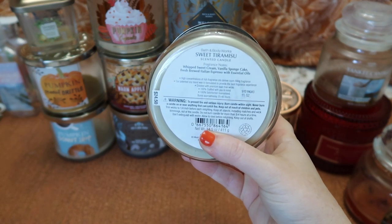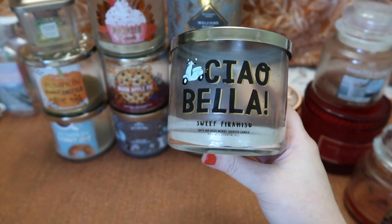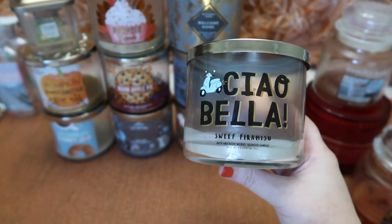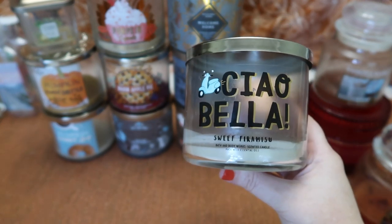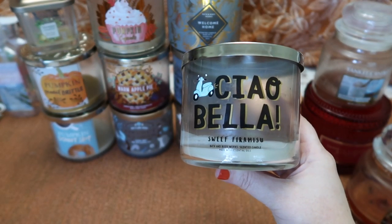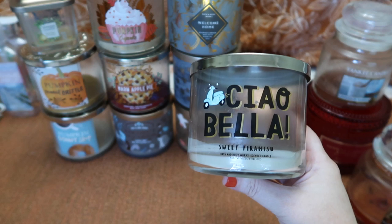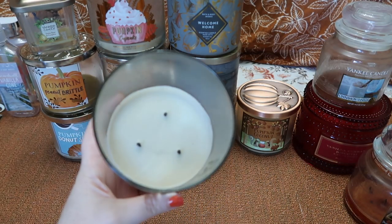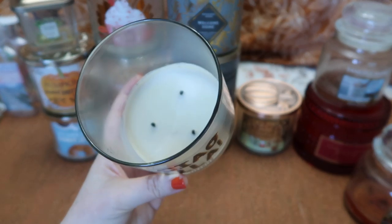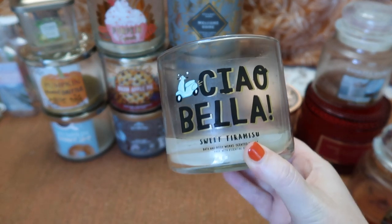The Sweet Tiramisu notes are whipped sweet cream, vanilla sponge cake, and fresh brewed Italian espresso. I did enjoy this one. To me it smelled like a creamy vanilla sponge cake with a pudding, custardy kind of vibe and just hints of coffee. It definitely had a dessert vibe and made me think of tiramisu because that idea was already implanted in my head. Mostly the vanilla cream sponge cake and pudding vibe came through. The strength and throw was about a six and a half, sometimes a little weaker or stronger — I wish it had been a bit stronger. The burn was great actually — no issues, a medium fast burner, not overly sooty, wicks trimmed well. It wouldn't be a candle I feel the need to stock up on but I did enjoy it.